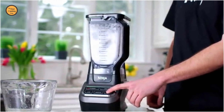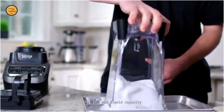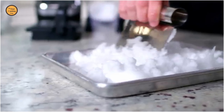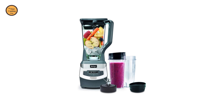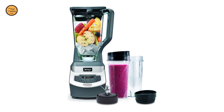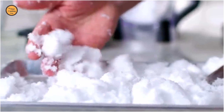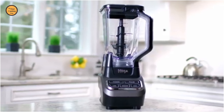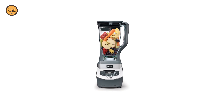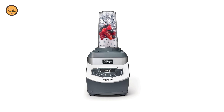A powerful motor combined with the Pro Extractor Blades assembly breaks down whole fruits and veggies for refreshing, full-bodied nutrient juices. XL 72-ounce pitcher is perfect for entertaining guests or the entire family. Blend your favorite frozen fruits directly into the cup, then simply twist on a lid to enjoy delicious smoothies on the go. With your Ninja Professional Blender, you can make all your favorite drinks, dips, and dressings.